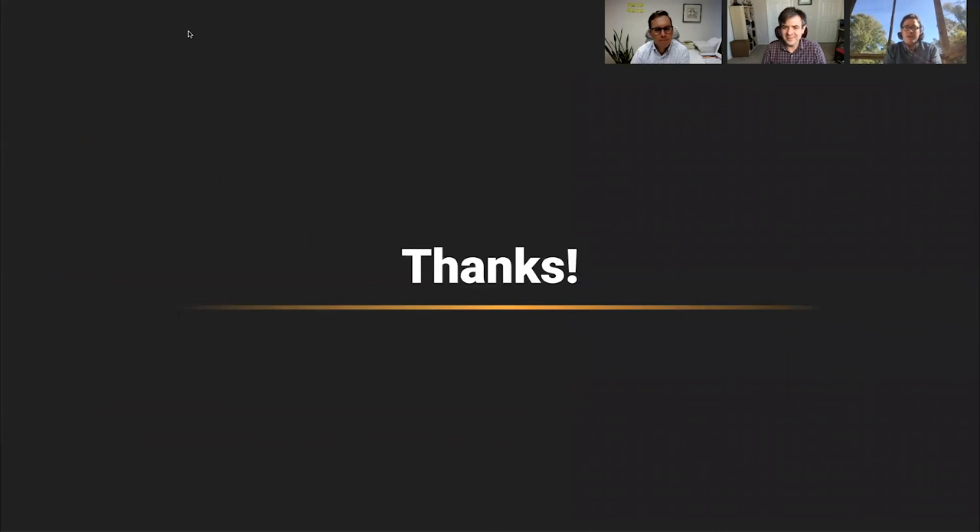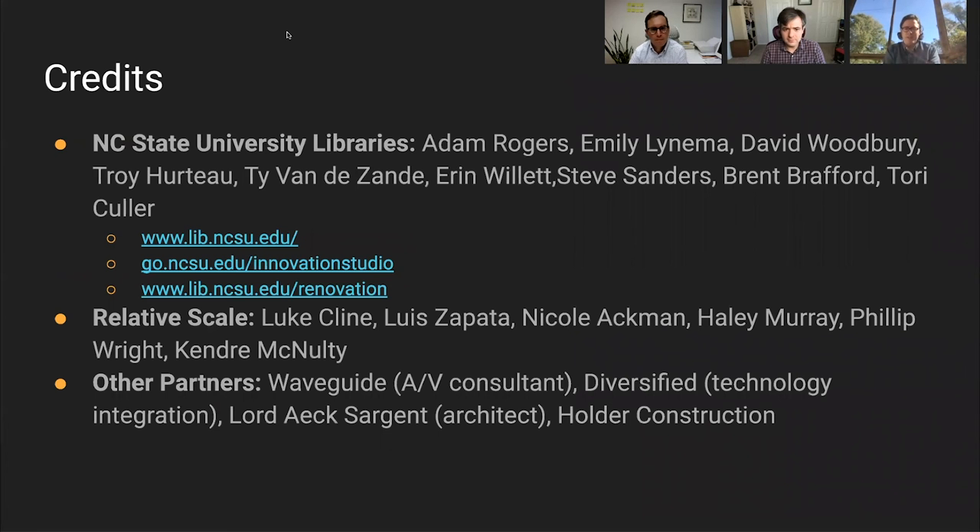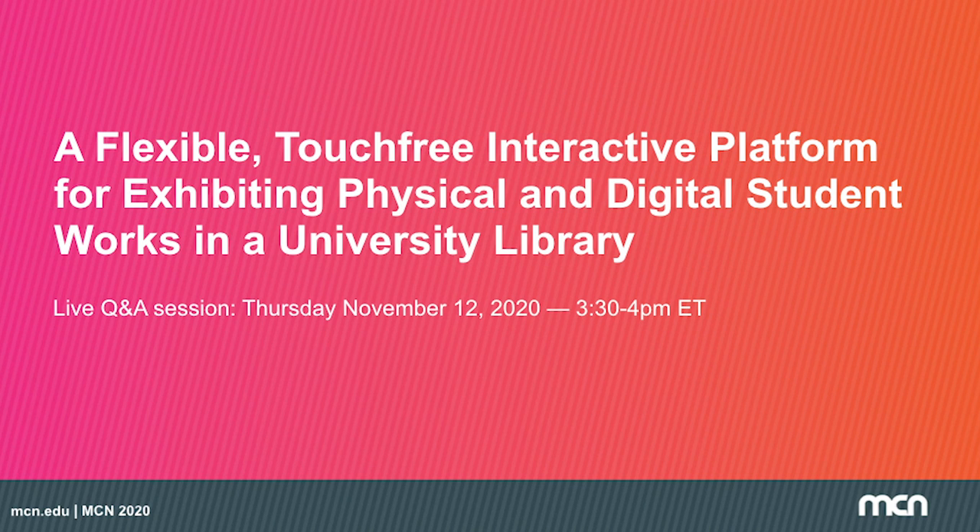Thank you all for your time. Many thanks from me to Relative Scale for this great partnership, and also to our many colleagues who supported our work — too many to name individually, but this is very much a team project. Thank you all very much and we look forward to seeing you in the Q&A very soon.